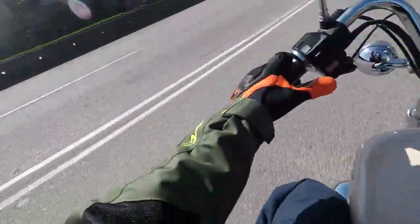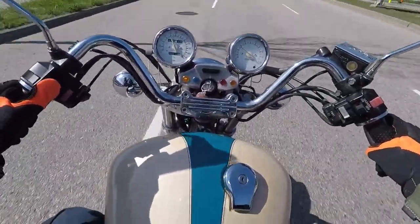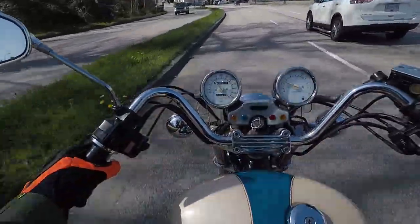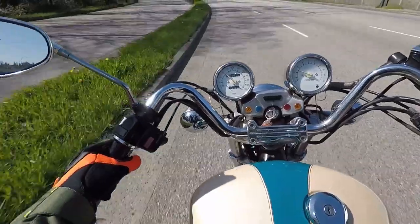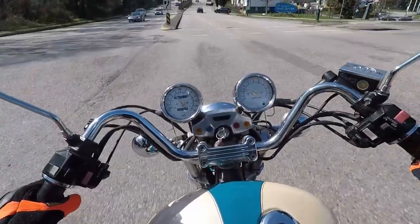There's not much wind protection on these bikes, but it's okay — I'll lean into it a bit. I'm just going to do a quick tour. Maybe we'll turn — we're in Vancouver now. I'm going to go left on Renfrew up here.